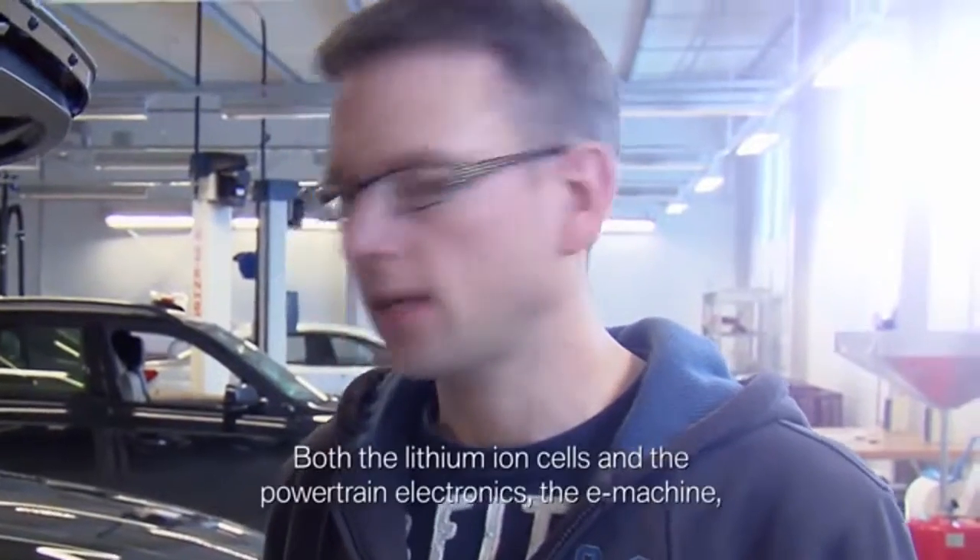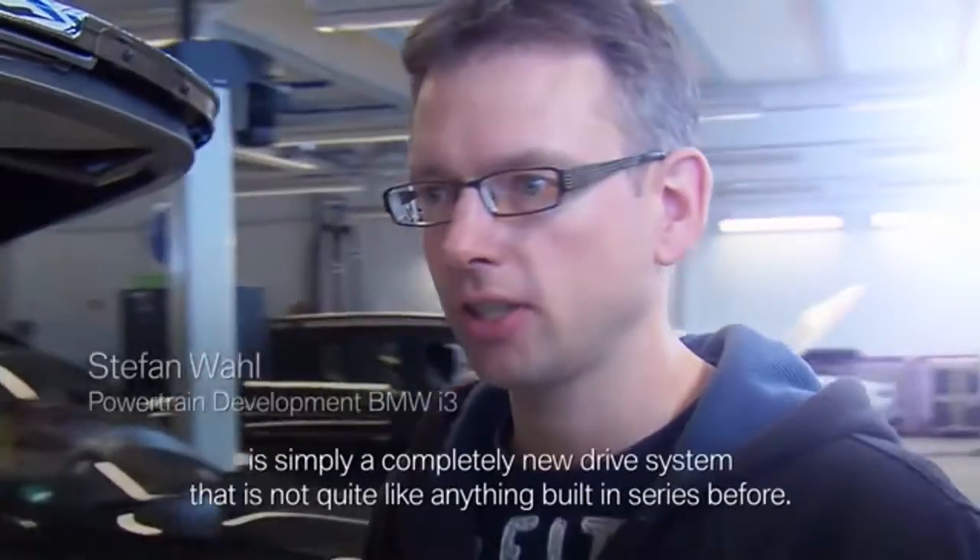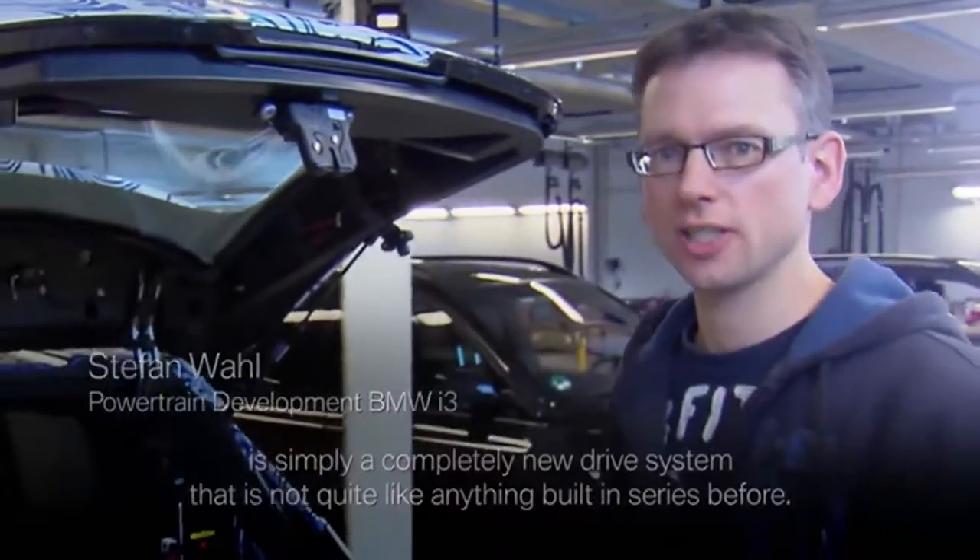Both the Lithium-Ion cells as well as the drive electronics, the E-Machine, is a completely new system, as we have not yet seen today.